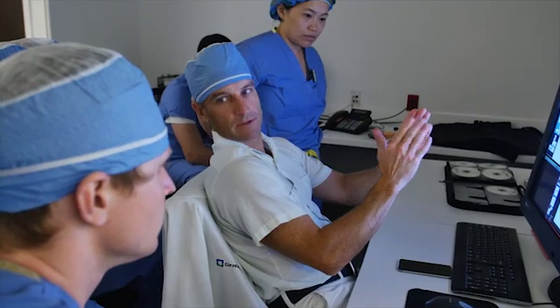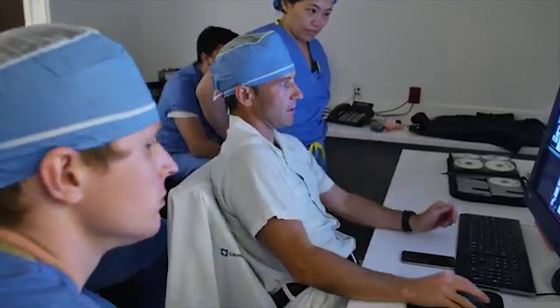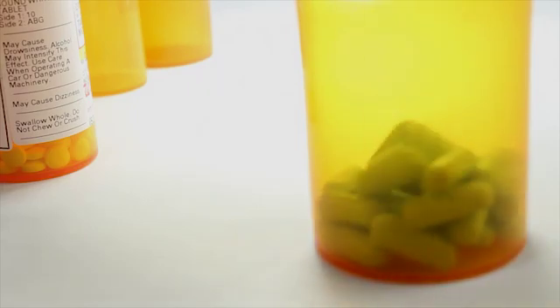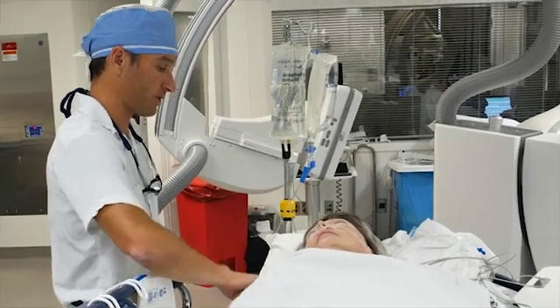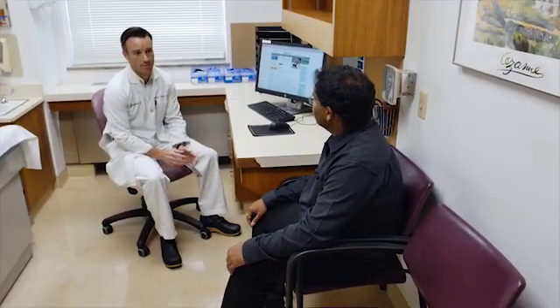We have all the specialists required to take care of all the aspects of stroke and carotid artery disease. We're able to assess the medical side of the equation, making sure that you're on the appropriate medications and on a good lifestyle regimen to prevent strokes from happening in the future. In addition, we have both the surgeons as well as the proceduralists that can deal with carotid artery disease, finding the best option for treatment. We do like a team approach, so we often will discuss cases amongst team members to make sure the patient gets the best treatment recommendation for their particular condition.